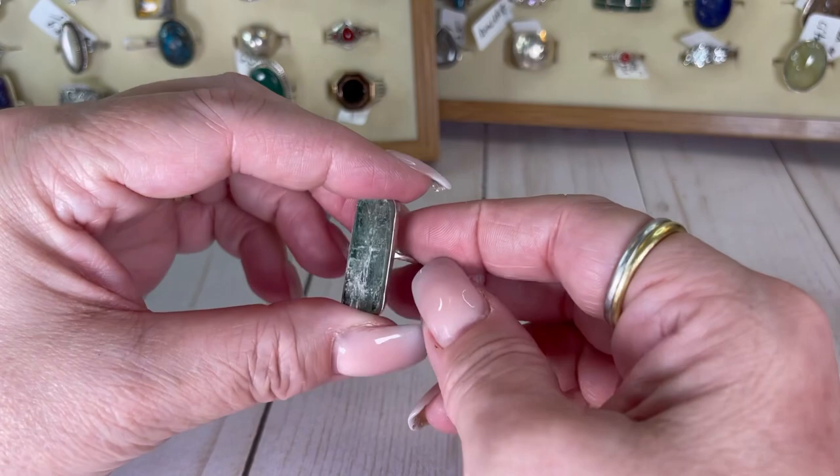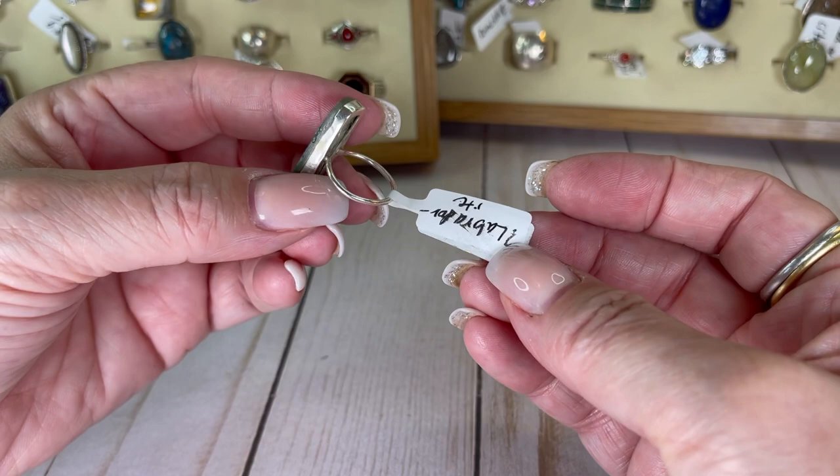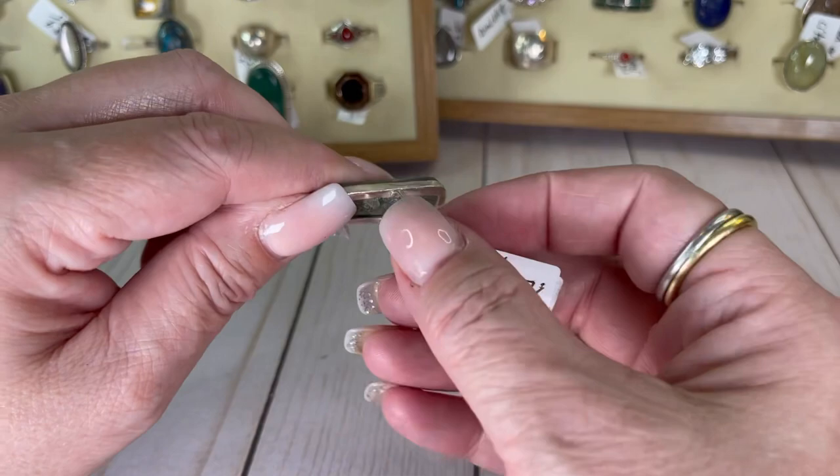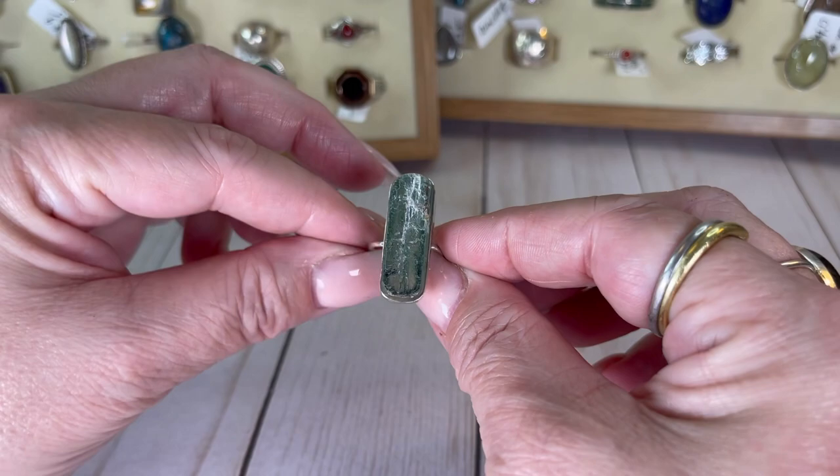This one is a size five and a half, six grams, and it is a rough cut stone — not polished. I'm not totally sure what it is but I'm wondering if it could be labradorite. You can see it does have some flash, or maybe this is what moonstone looks like before it's polished. Really neat ring — I think it's cool to see the rough side of things. This is $16.